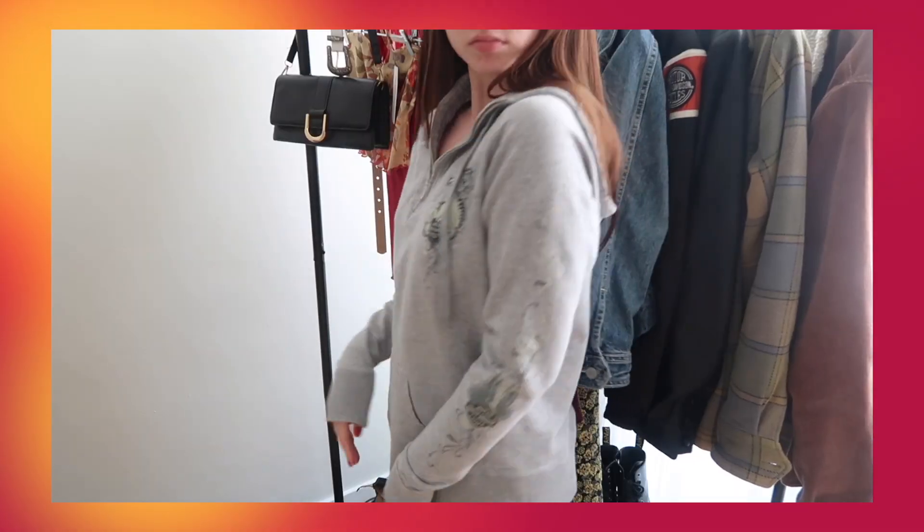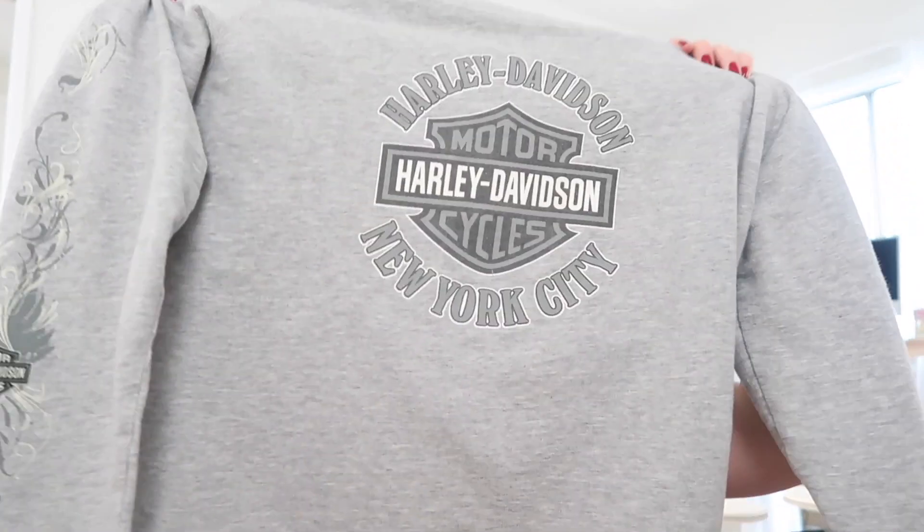I'll start off with clothes. I have three things I've thrifted that are Harley Davidson — two I thrifted in person, one was from Depop. I just love that aesthetic, it's so nostalgic, and not many people — especially girls my age — wear it. This is a gray quarter zip with a hood, a little emblem on the back and on the sleeves. I wear this one so much. I found it in Huntington Beach at a thrift store.